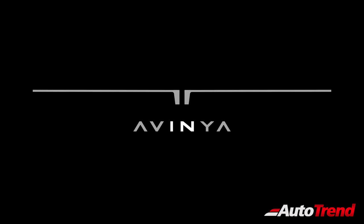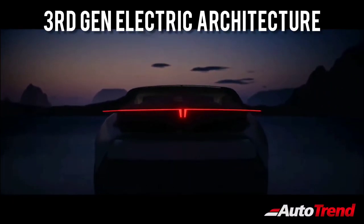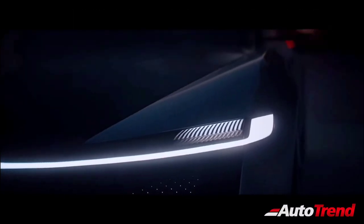This new Avenia concept is based on a new third-gen electric architecture, which will only spawn pure electric vehicles ranging from small hatchbacks to large SUVs.